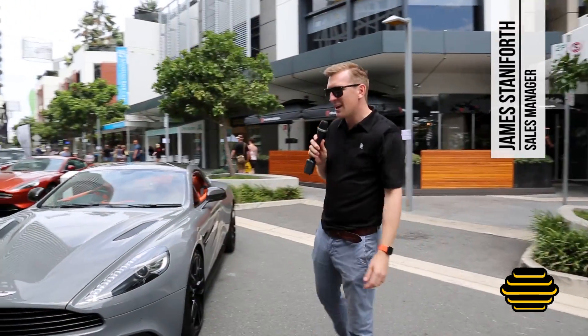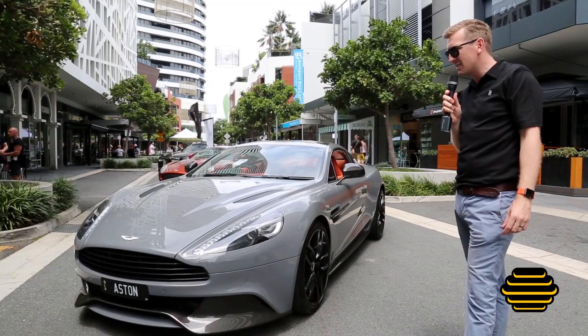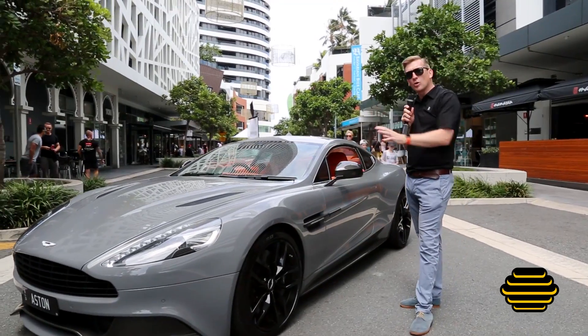Ladies and gentlemen, here we have the V12 Vanquish by Aston Martin — an absolute monster of a car. This car is full carbon fibre, top to toe. Even the painted sections here that we see in China grey are all carbon fibre underneath.